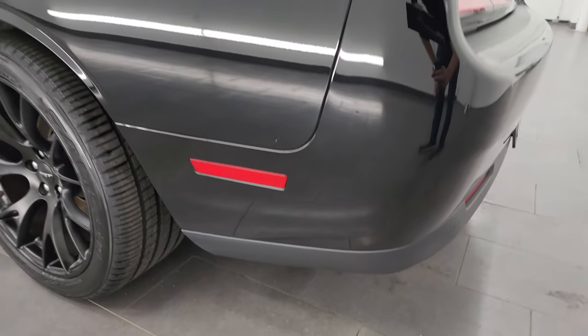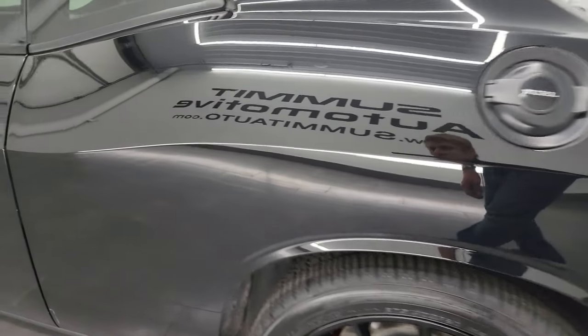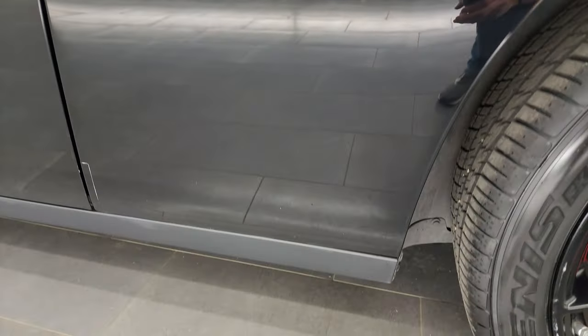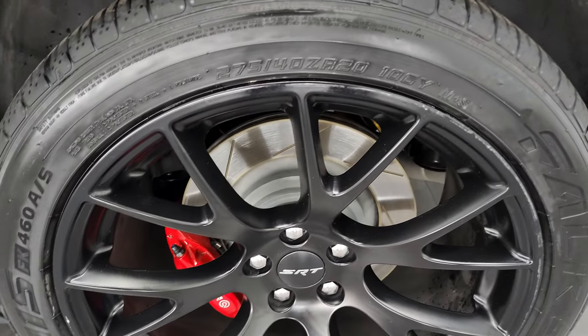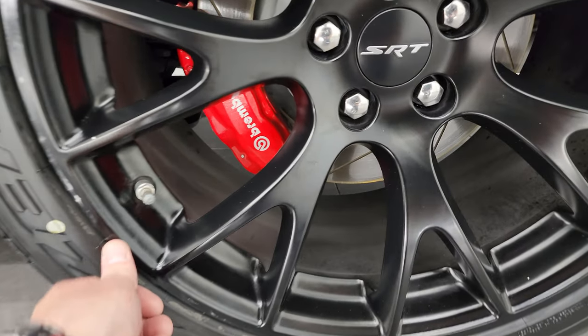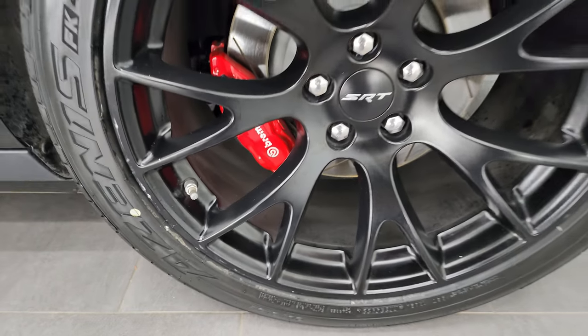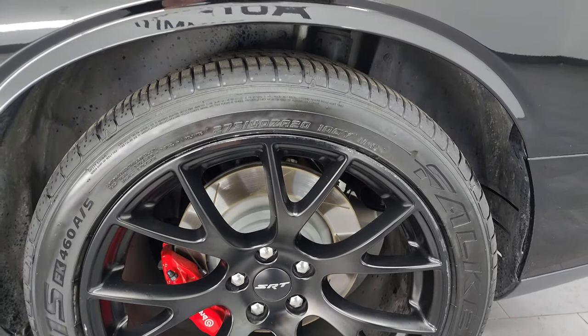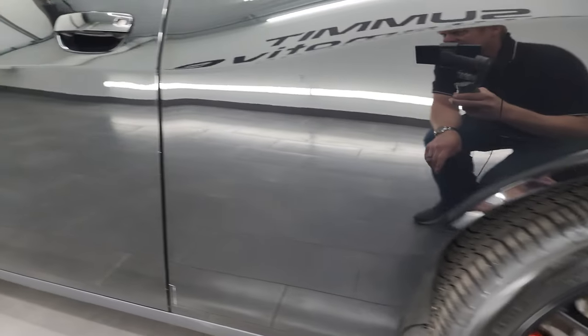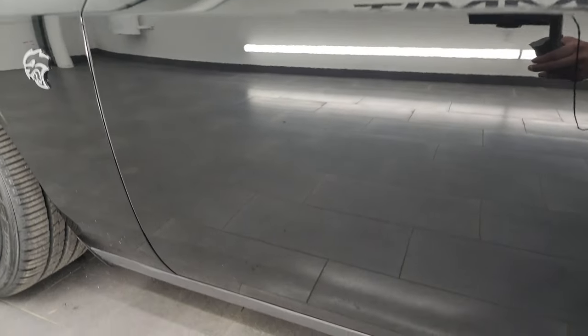Going down the driver's side, just as clean as the passenger side — no major dents or dings. For full disclosure, that back wheel has no scuffs or scrapes; that's just the wheel butter that was put on there. Very nice and clean all the way around on this car. All the wheels are in excellent condition and the paint is in really nice shape.